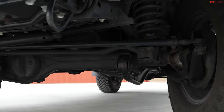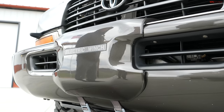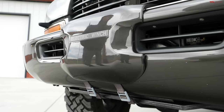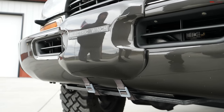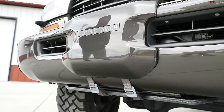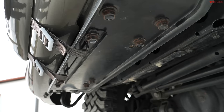Up front here there's a little panel that says 'electric winch.' Is that a factory thing? That is a factory option in Japan. And behind that panel there's actually an integrated winch built into the front bumper — you can even see it underneath. I've never personally used it.